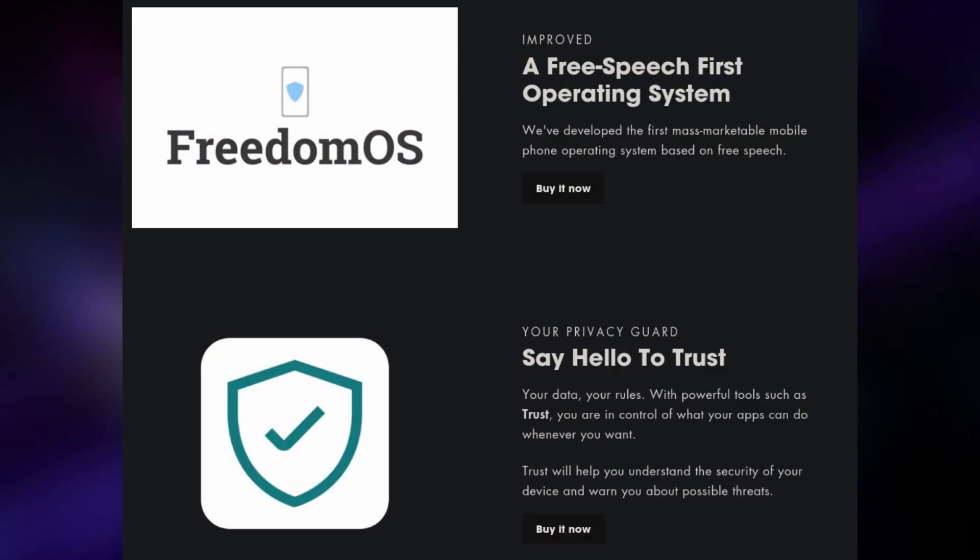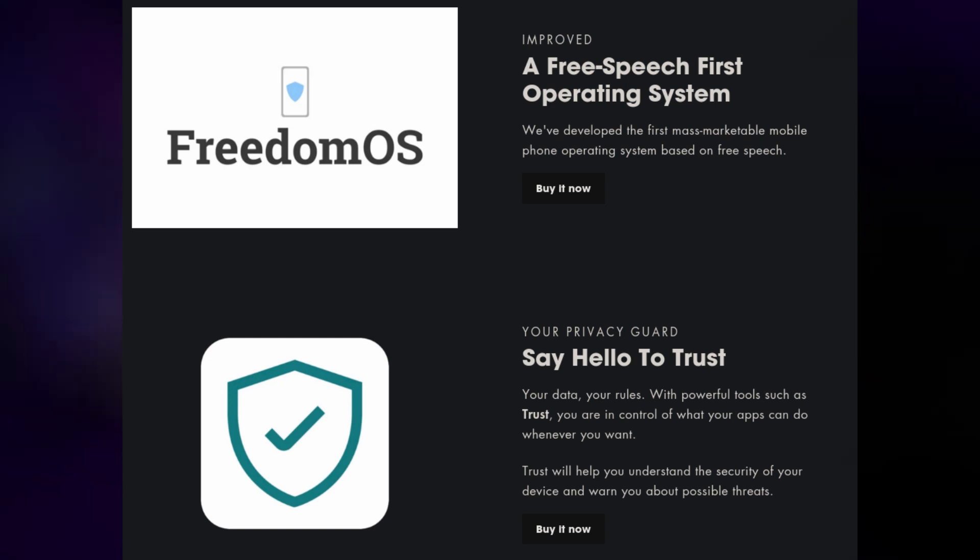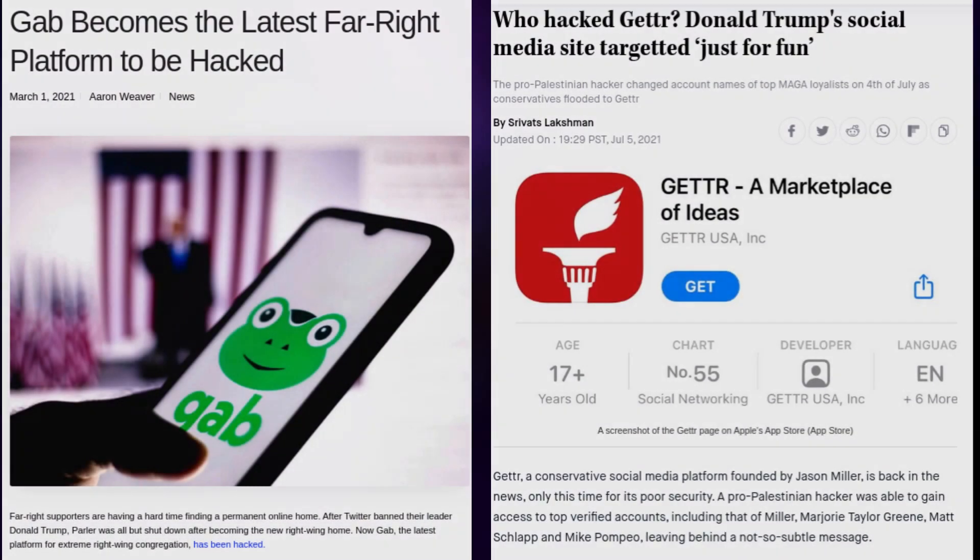The last two selling points on the Freedom Phone website are that it comes with its own operating system called Freedom OS, which isn't very freedom-respecting at all because there is no source code available for it as far as I can tell. It also comes with a privacy guard feature called Trust, which you will probably need given how many non-free apps come bundled with this phone — not that this feature will protect you from the terrible security that most conservative social media sites tend to have, but it's something, I suppose.